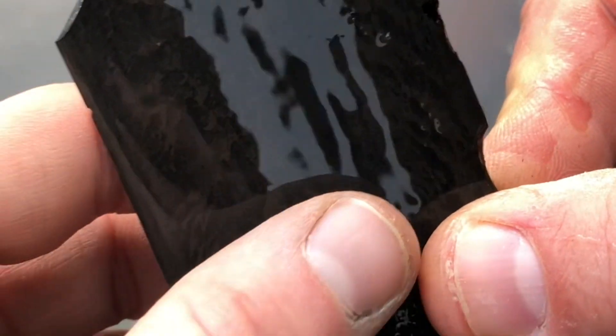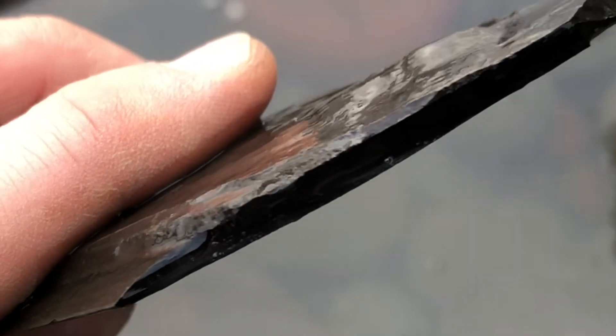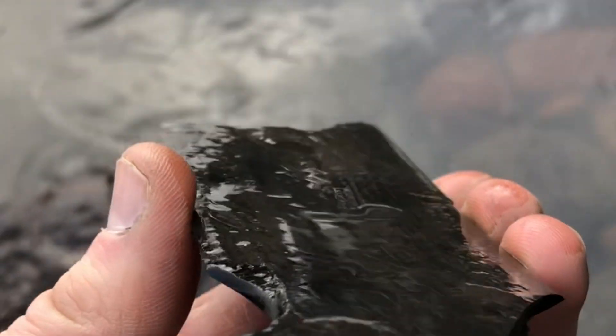This fossil is a little piece of jet, or fossilized wood. It's quite often used and made into jewellery in Whitby.